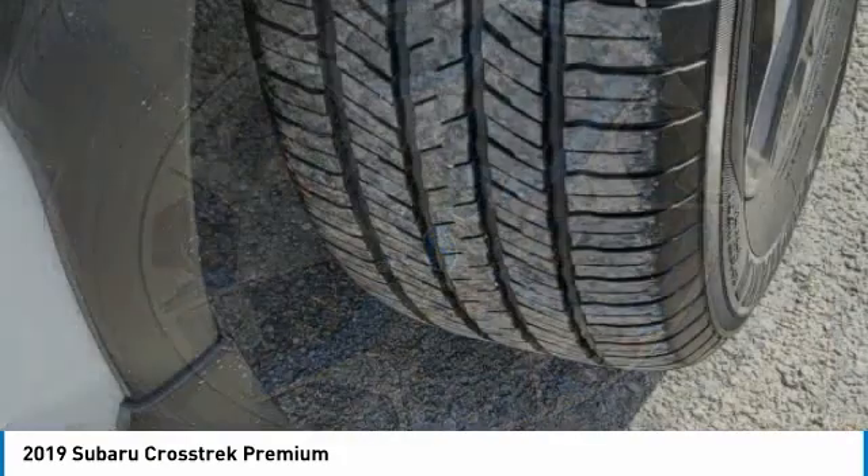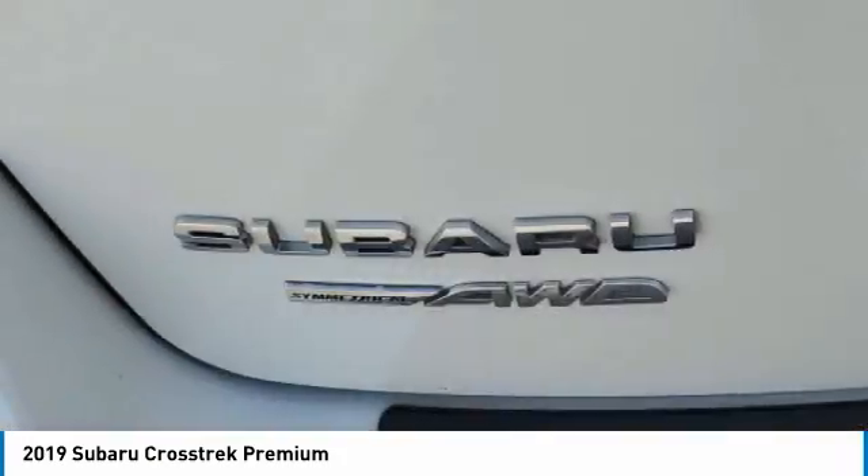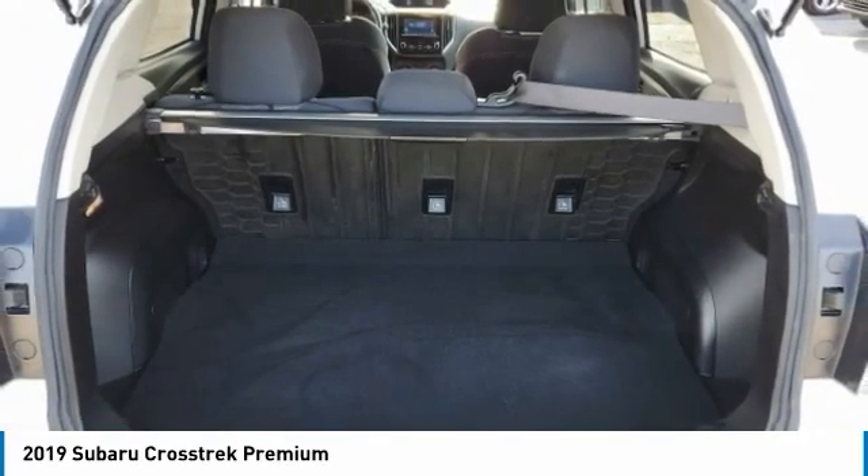And, since it's a Subaru, you know the Crosstrek is built to last. This vehicle has less than 40,000 miles. Here are some of this vehicle's great options.